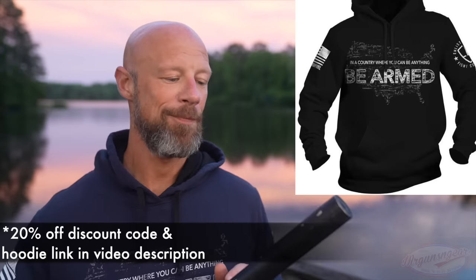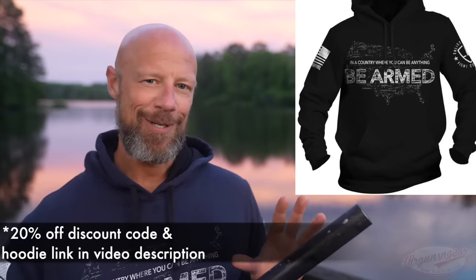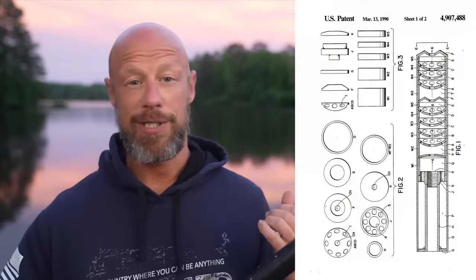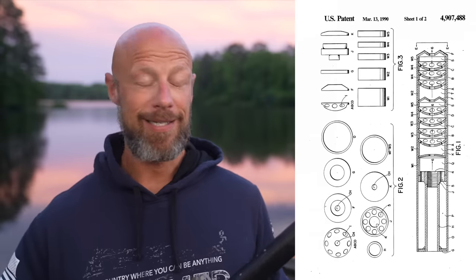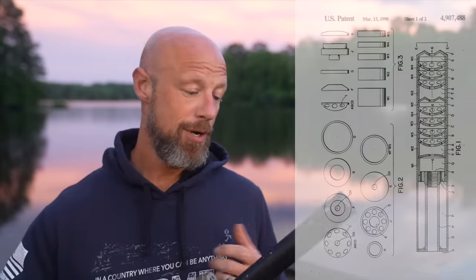I honestly don't even think that's debatable. The development story is one of those crazy stories where the guy who designed it probably shouldn't have. But he was able to bring his unique skill set — he was an electrical engineer, also knew a lot about photography — and was able to use those two things to create the baffle stack inside this particular silencer, which is unique, patented, and is still one of the best performing, sound-wise anyway, silencers on the market, period.